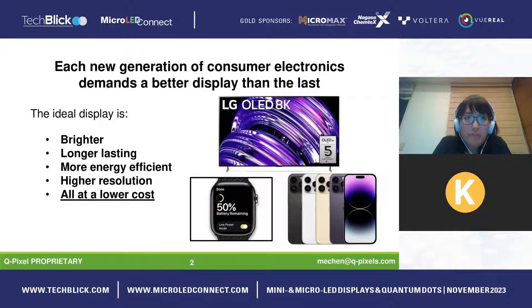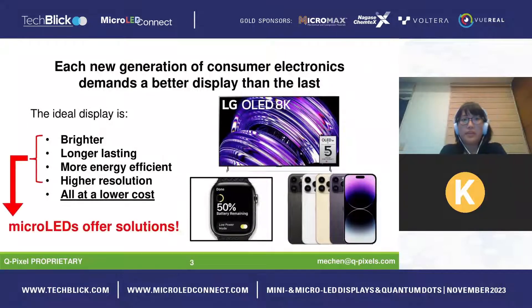Each new generation of consumer electronics demands a better display than the last. The ideal display would be brighter, longer lasting, more energy efficient, and higher resolution — ideally all at lower cost. For some of these requirements, micro LED technology offers solutions compared to traditional OLED or LCD technology.